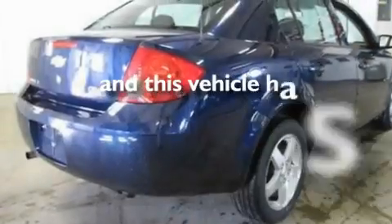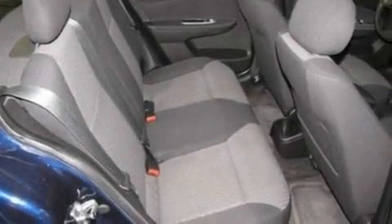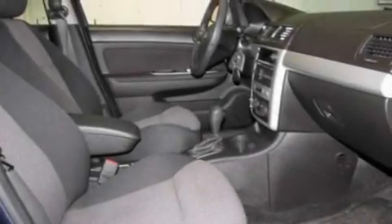This vehicle has less than 45,000 miles. With an EPA estimated rating of 37 miles per gallon on the highway, fuel efficiency does not take a back seat.